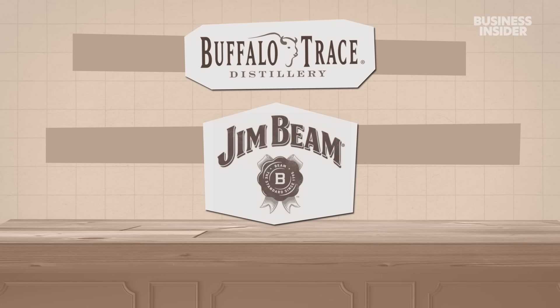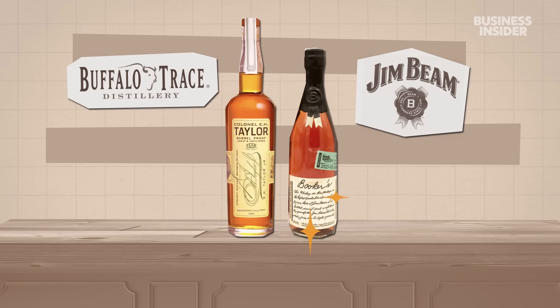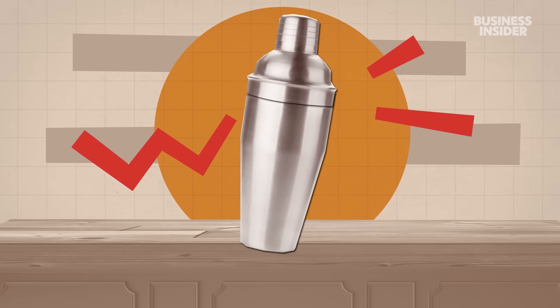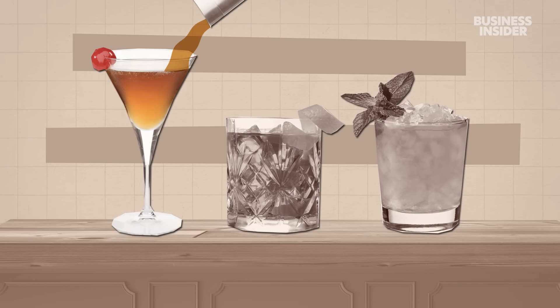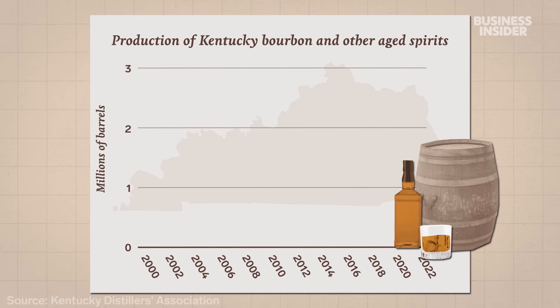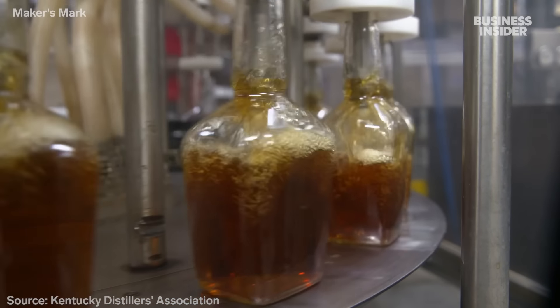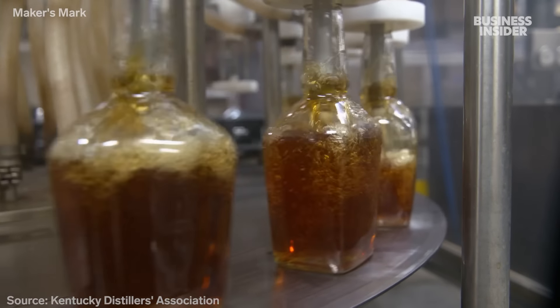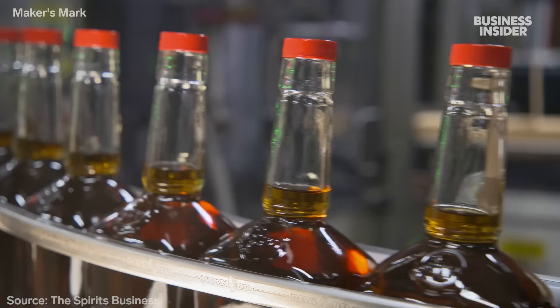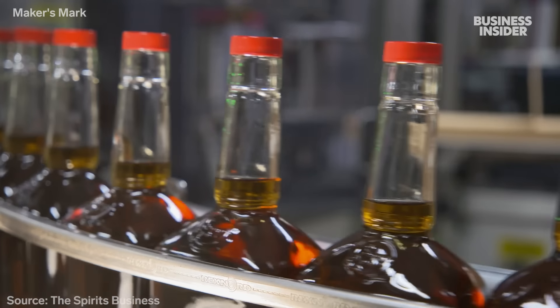In the 1980s, Kentucky distillers like Jim Beam and Buffalo Trace started releasing small batches of special edition bourbons, hoping to turn the tide. The strategy paid off in the 1990s when there was a renaissance of cocktail culture, and whiskey drinks like Manhattans, Old Fashioneds, and Mint Juleps came back into style. In the following two decades, bourbon's popularity pushed up production in Kentucky by nearly 500%. In 2022, distillers in the state hit a record 2.7 million barrels. Today, Maker's Mark sells about 36 million bottles a year, making it one of the most popular bourbon brands in the world.